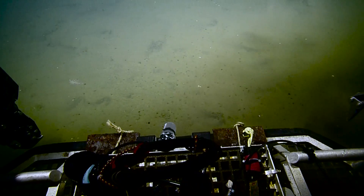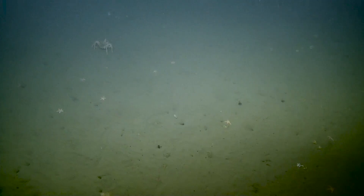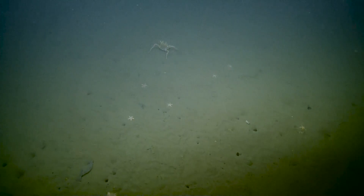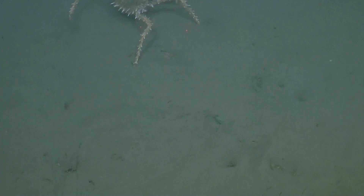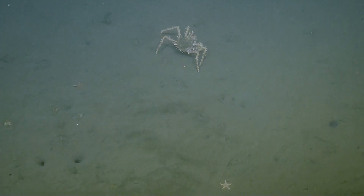Oh my gosh. Sorry, buddy. Whoa — that is the best! Wow, this is a monster. That's cool. This is the first crab we've seen anywhere. We have not seen much. It's a nice angle. It looks more like a mini king crab to me.